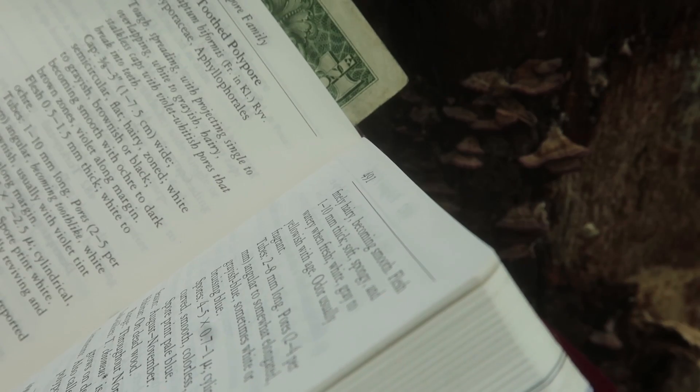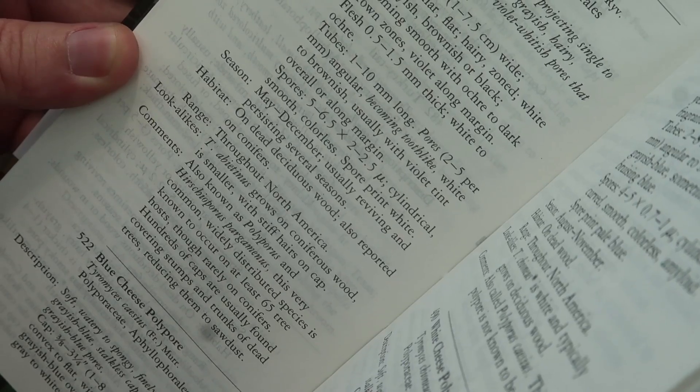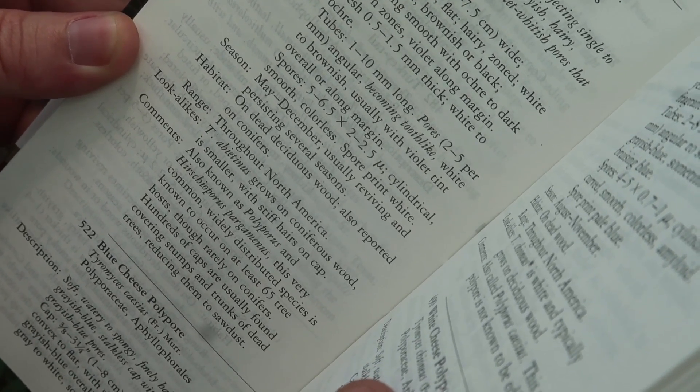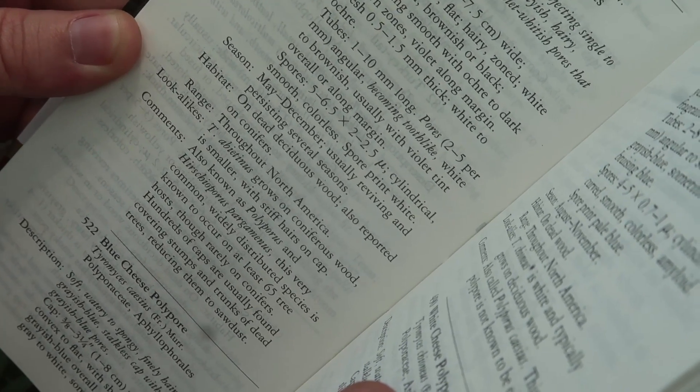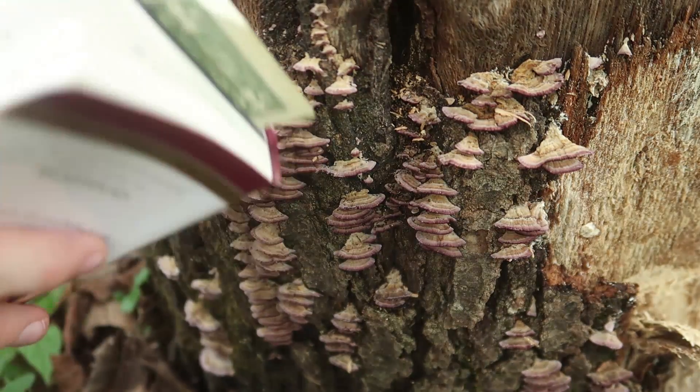Fresh, 0.5 to 1.5 millimeters thick. White to ochre. Seasons: May through December — this is July, so that makes sense. Usually reviving and persisting several seasons. On dead deciduous wood, also purported in conifers. This is red oak, so it matches out.